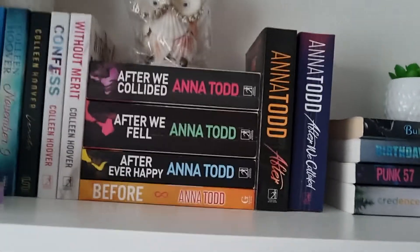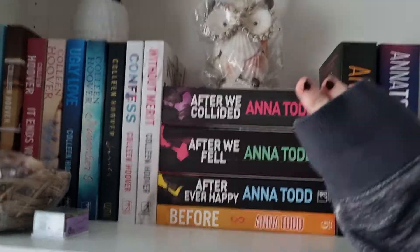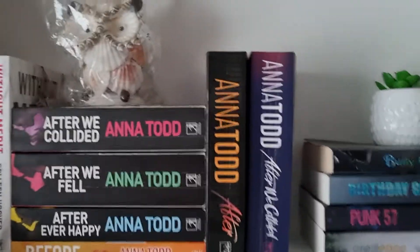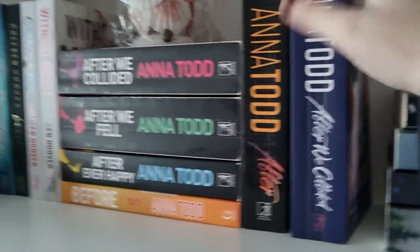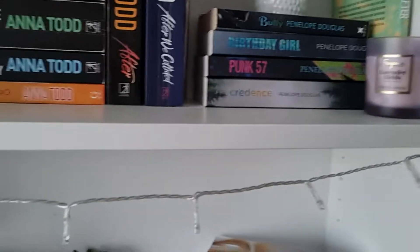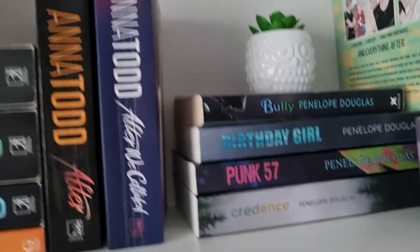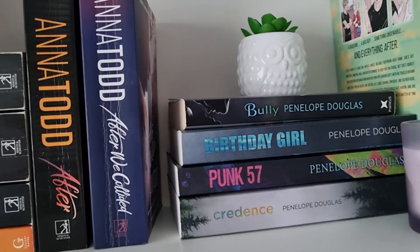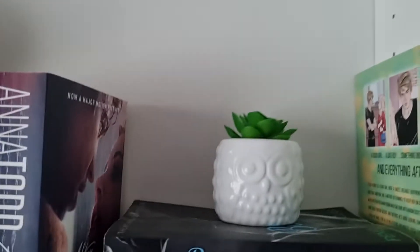Then I have the After series — I'm currently reading the first one for a vlog so it's not there, but I have After We Collided, After We Fell, After Ever Happy, and Before. I have a shell owl I got on holiday, plus the movie covers of these books. Then my Penelope Douglas books: Bully, Punk 57, and Credence, with an owl on top, and the After graphic novel.